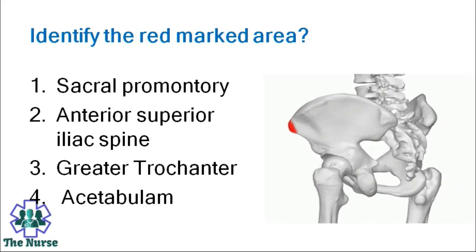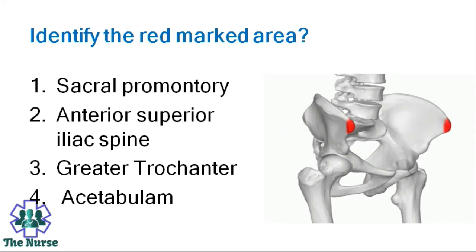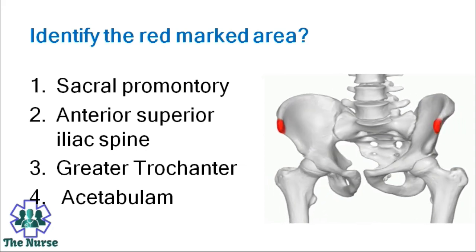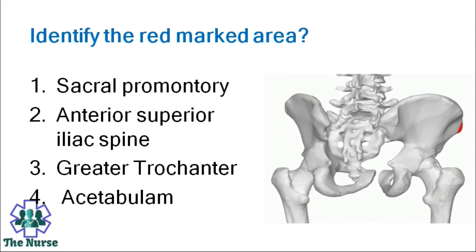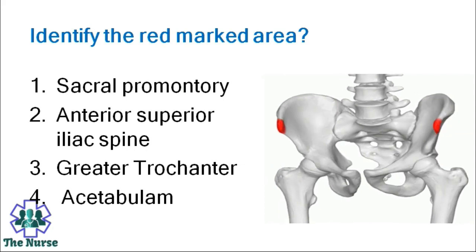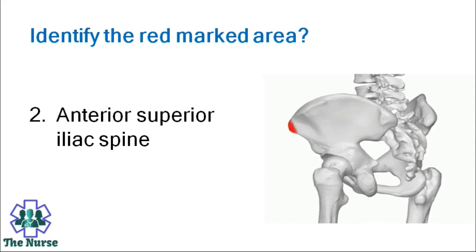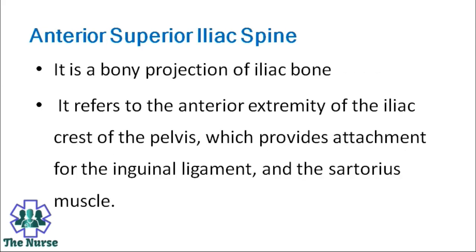Identify the red marked area. Options: Sacral promontory, anterior superior iliac spine, anterior iliac spine, greater trochanter, acetabulum. Correct answer is anterior superior iliac spine. It is a bony projection of the iliac bone. It refers to the anterior extremity of the iliac crest of the pelvis, which provides attachment for the inguinal ligament and the sartorius muscle.